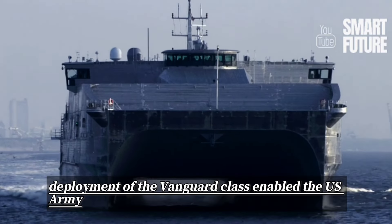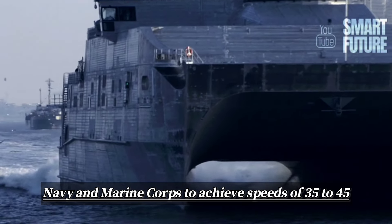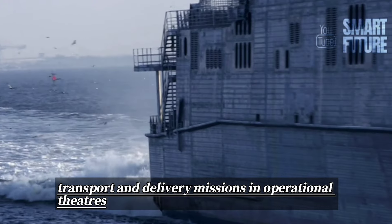The successful design and deployment of the Vanguard-class enable the U.S. Army, Navy, and Marine Corps to achieve speeds of 35 to 45 knots while executing maritime transport and delivery missions in operational theaters.